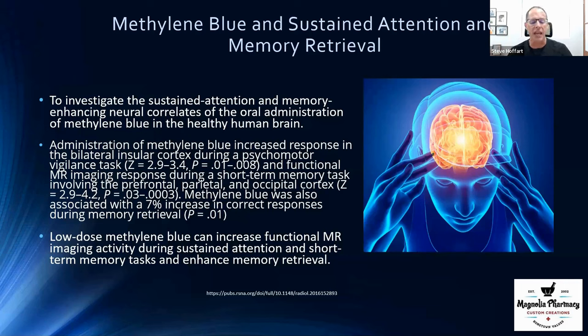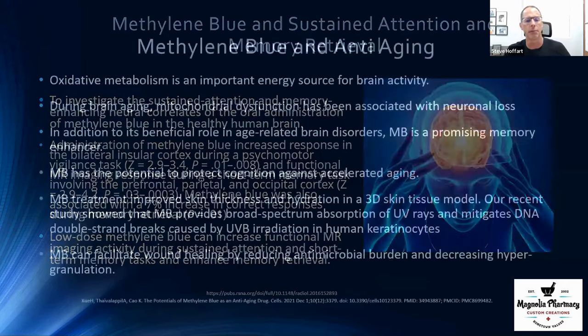Methylene blue was actually able to increase functional MRI activity in the areas of the brain used for attention and memory. I don't want to oversell it, but I have talked to patients and friends using methylene blue who say their memory and recall have gotten a lot better — even at really low doses. We've seen that with a lot of patients.